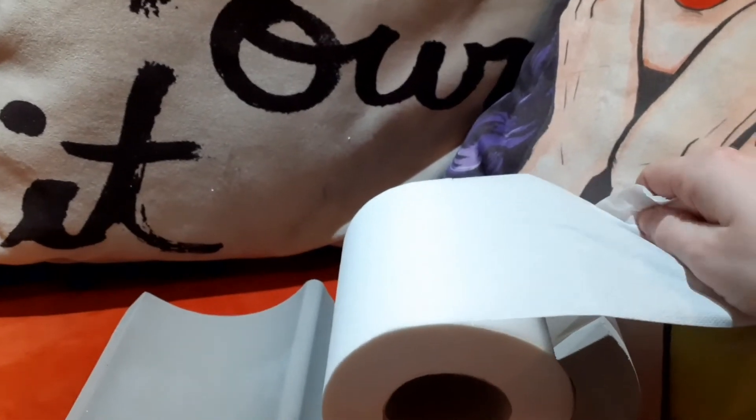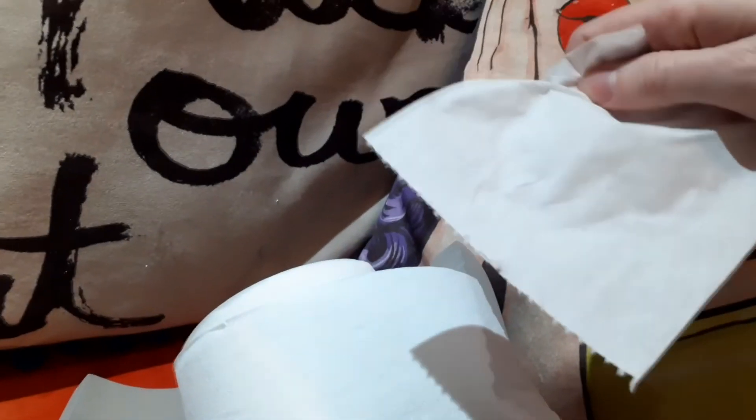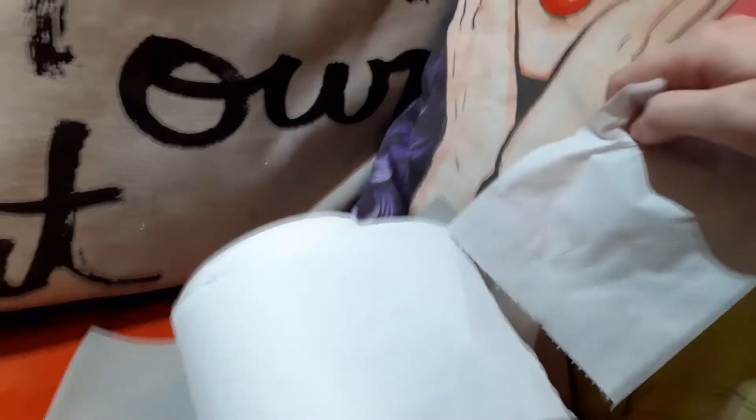I'll try it by holding the camera. And there we go. Very graceful.